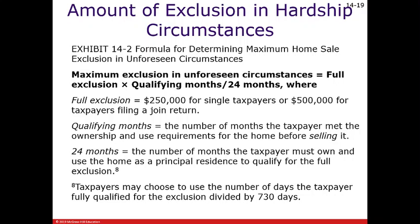Here's the formula for determining the maximum home sale exclusion in unforeseen circumstances. You can use either 24 months or 730 days, whichever you want, as your denominator.